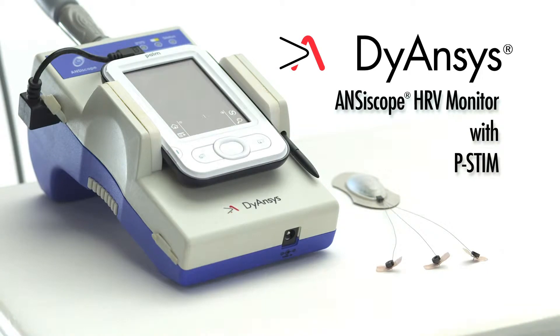The Diancis Anciscope Monitor provides objective scientific monitoring to improve p-stem treatment and enhance the opportunity for cure.